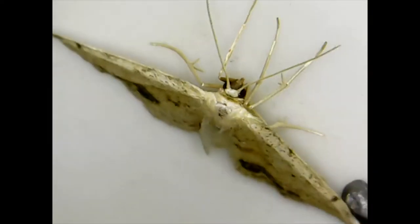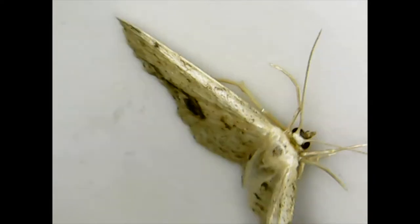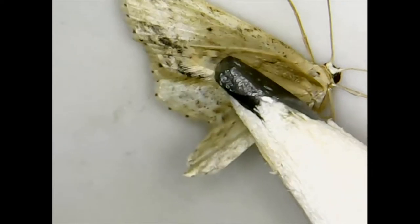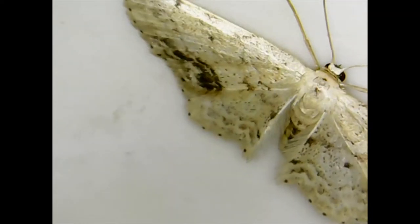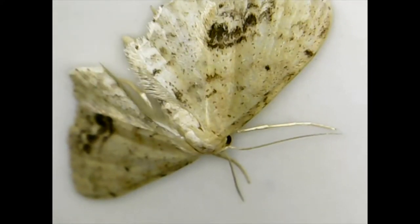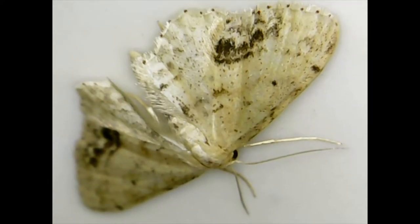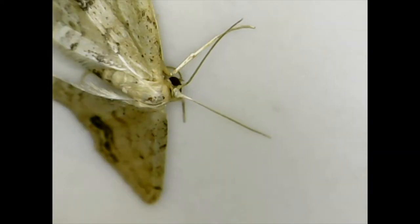The gypsy moth is a pest. Its larvae are always hungry and destroy the leaves of hardwood trees. Grown moths generally don't eat at all, because they have done all the eating as caterpillars.